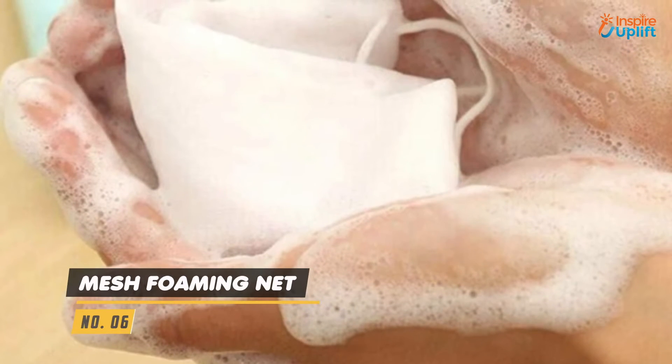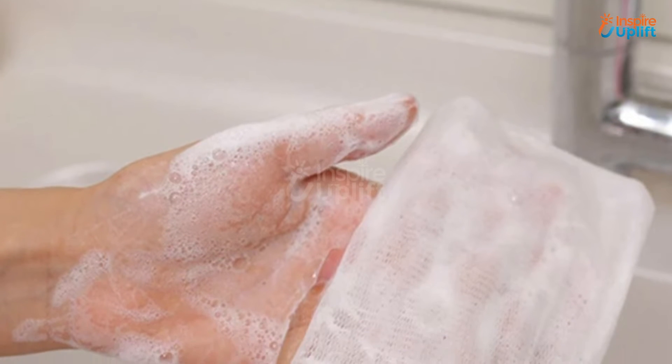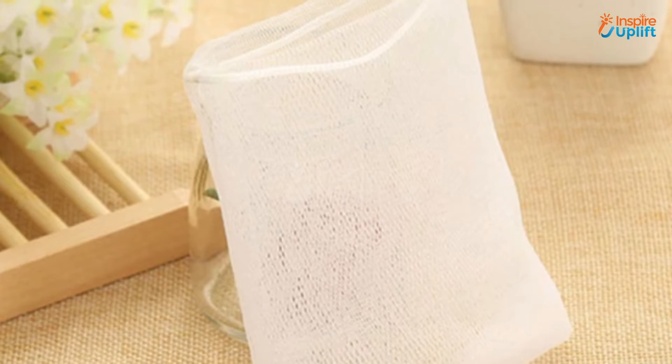At number 6 we have Mesh Foaming Net. With this covering, your wife can create a high quality lather to get the maximum benefit from facial cleanser. All your lady has to do is wet the net covering sponge, put a powder or gel wash to make it lather.